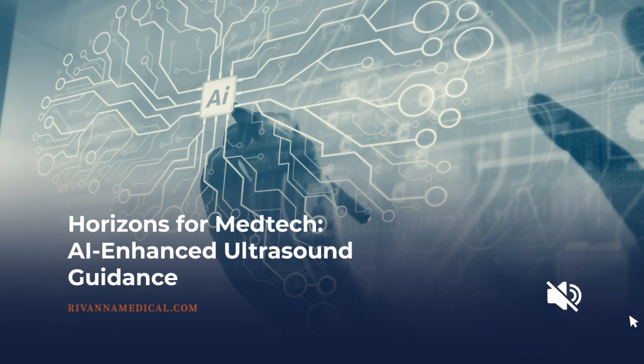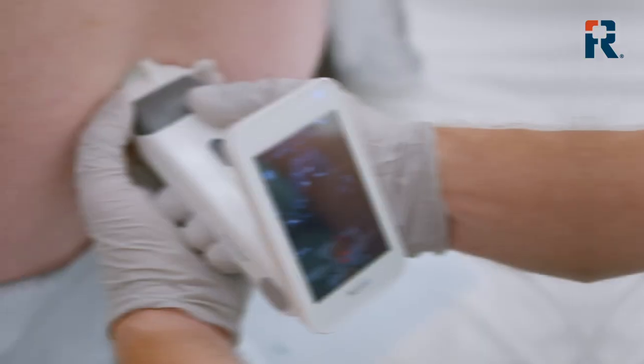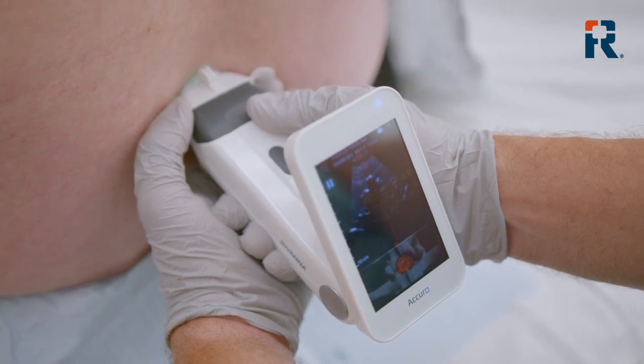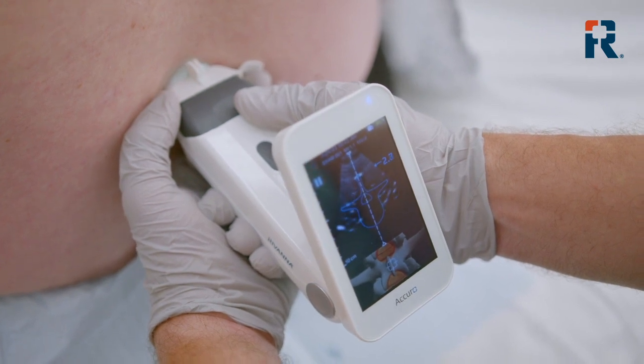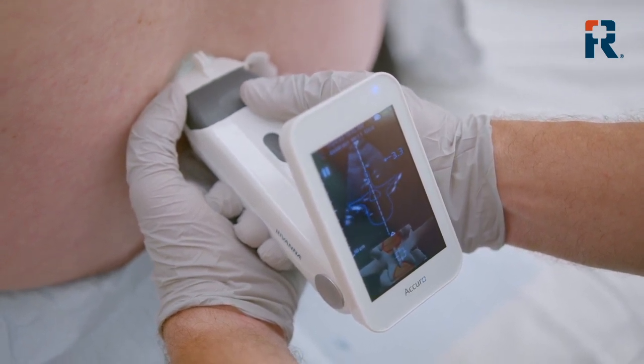My team is the most excited about the recent advancements in AI in ultrasound. In medical imaging specifically, AI allows you to have rapid anatomical detection and procedural guidance. Not only does that improve efficiency, but it can assist clinicians in making more informed decisions, and it also helps to elevate the standard of care for patients.